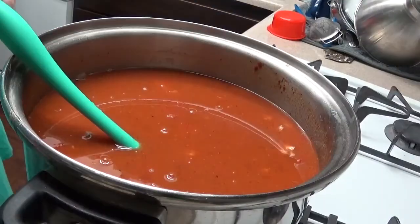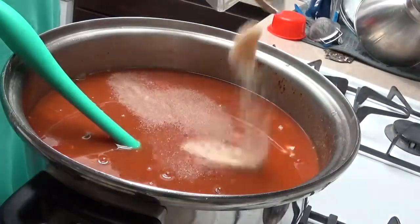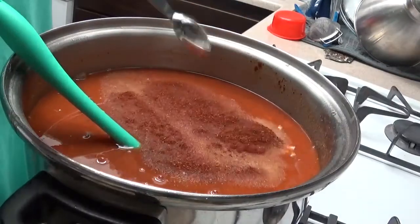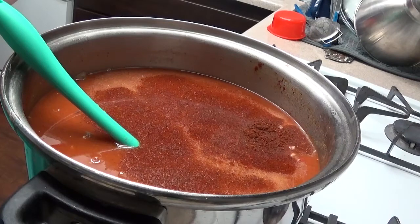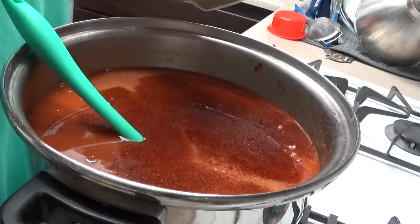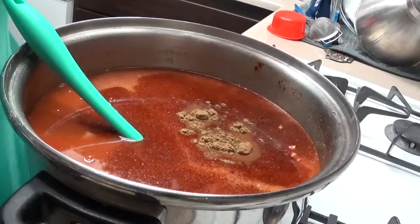Now for seasonings — I'm going to cheat and use a packaged taco seasoning I had on hand. We just need some flavor boosters: a half teaspoon each of garlic powder and chili powder. If you don't like any of these flavors, just leave them out or double up on the ones you do like.